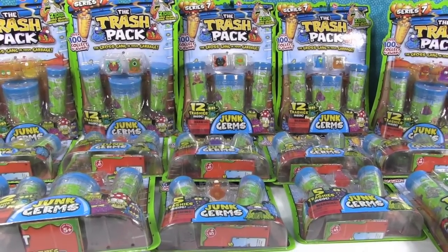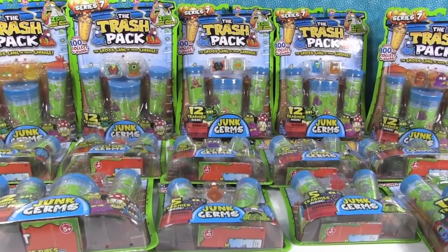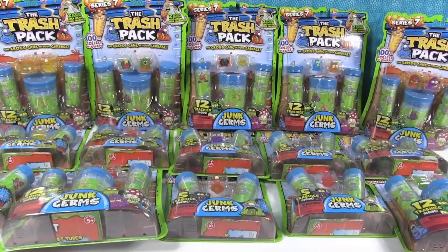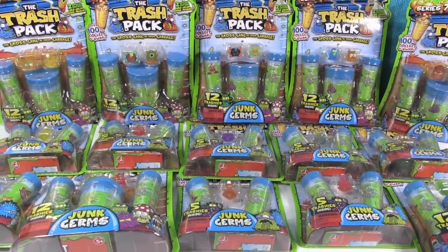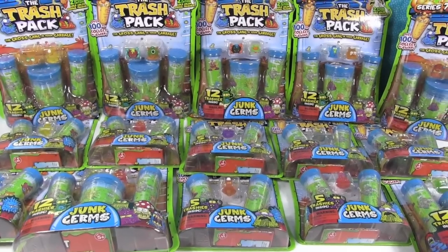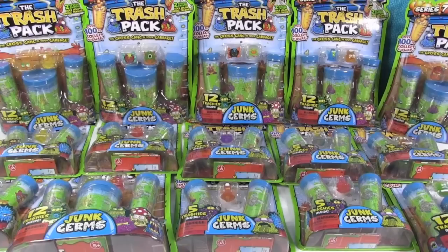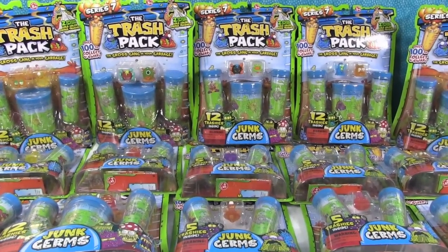Hey everybody, this is Paul and Shannon, and check out what we have today — a Trash Pack Palooza! This is a lot of Trash Pack Series 7, the Junk Germs, which is Shannon and mine. One of our favorite series of Trash Pack. For me, it's between Series 7 and Series 6, the Dino stuff.